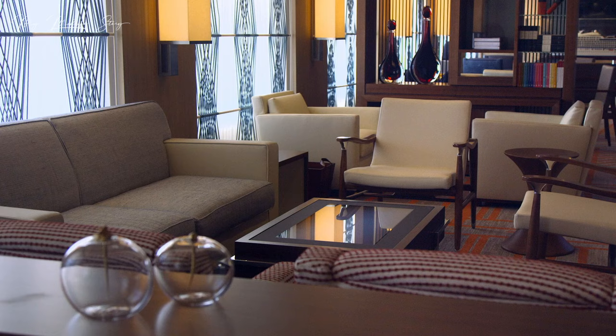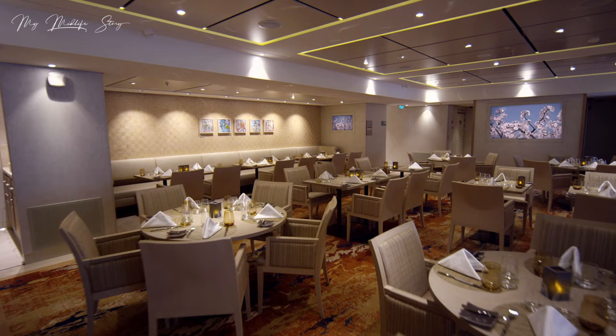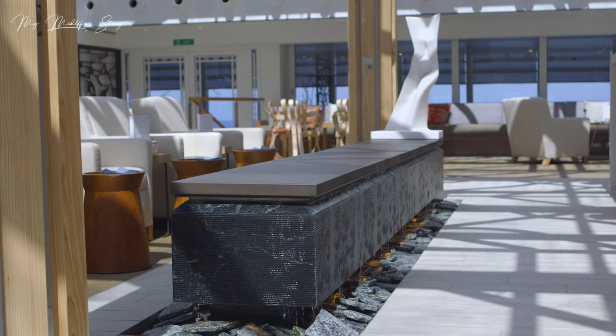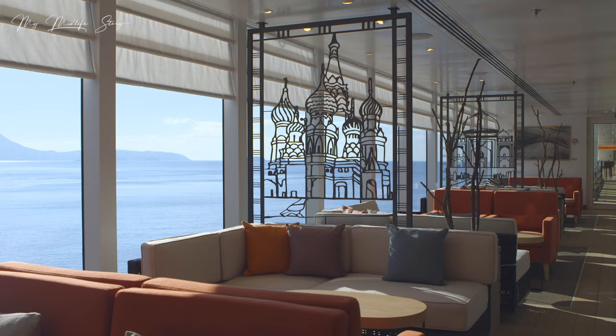Viking was founded in Norway and you can really see in the interiors the way they've styled them - there's very much a Scandinavian look and feel. The interiors are very stylish, very light, very sleek, and very relaxing to spend time in.